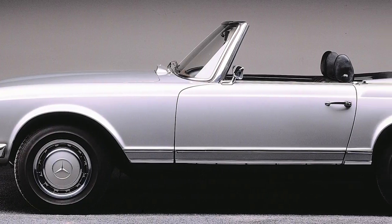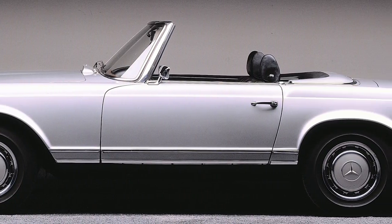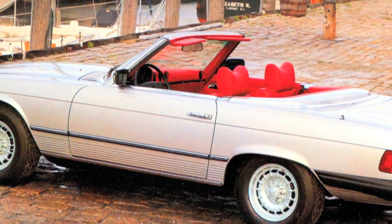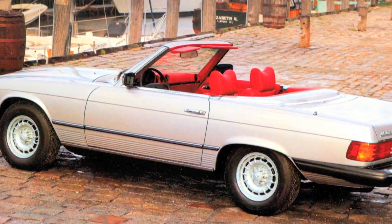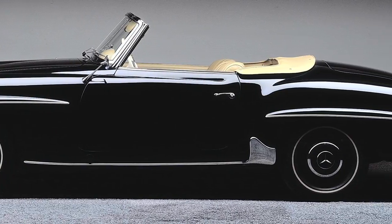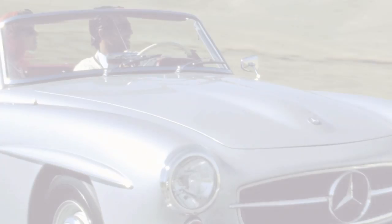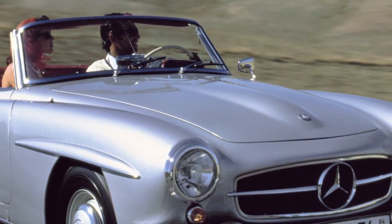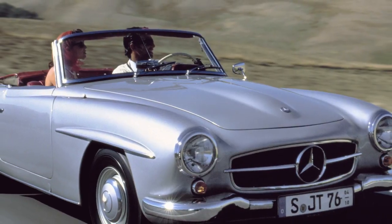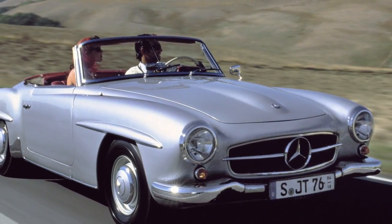When you think about the true icons among sport cars, it's impossible not to think about the Mercedes-Benz SL. It's one of those cars everyone knows and everyone dreams about. Anyone who loves cars knows its history, tracing back to the 300 SL race car of the 1950s. What a lot of people don't realize is that the 300 SL had a little brother, the 190 SL, created at the request of American customers who wanted a more affordable sports car that still had the engineering and pedigree of a Mercedes-Benz.